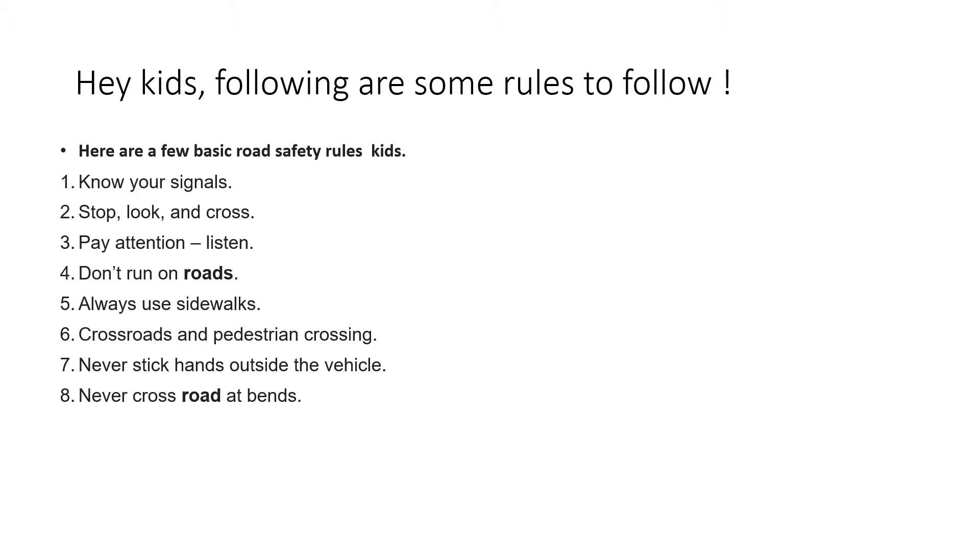Kids, following are some rules to follow. These are the basic rules which you should know. So let's see the first one: know your signals. Second, stop, look and cross.